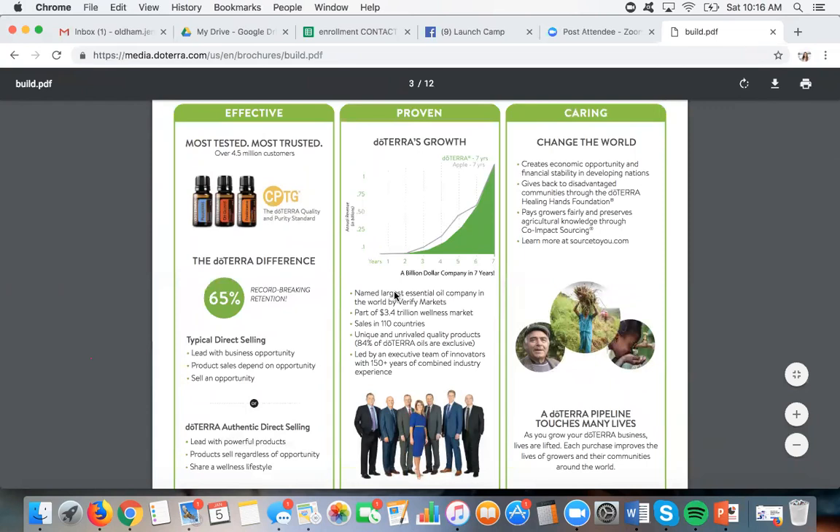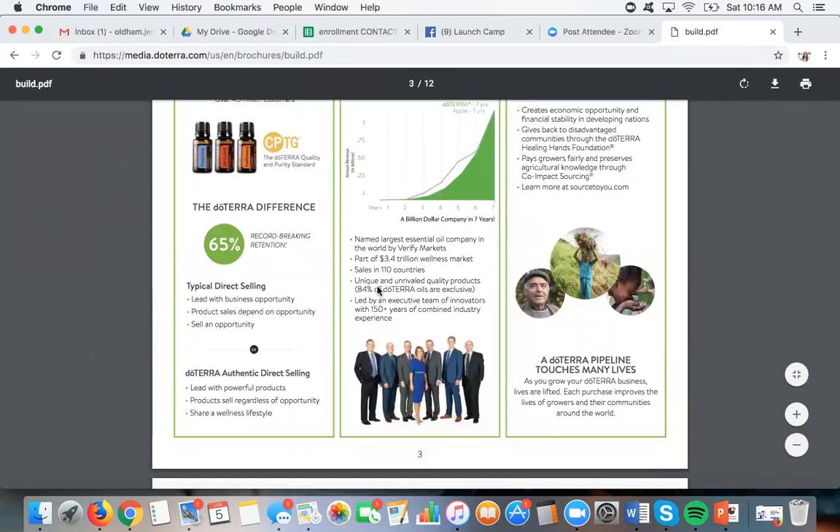Every year more markets are opening up. What that means is doTERRA ships directly to that country. I have a fairly large team in Malaysia — Malaysia opened last year — and now they can just get on and order, shipped directly from a warehouse in Malaysia. The brochure says unique and unrivaled quality products: 84% of doTERRA oils are exclusive — actually it's above 90%, probably 96%. So if anyone tells you they get their oils from the same place doTERRA does, that is not true. There's only a 4% chance that's true. doTERRA has exclusive agreements with their growers.